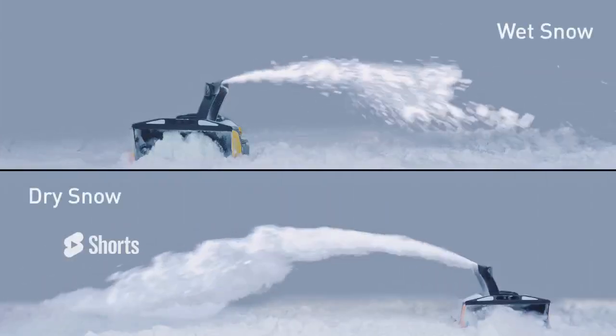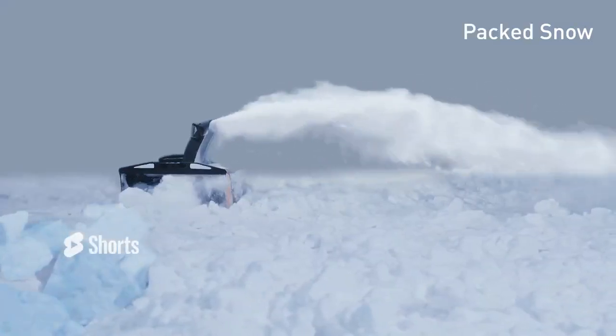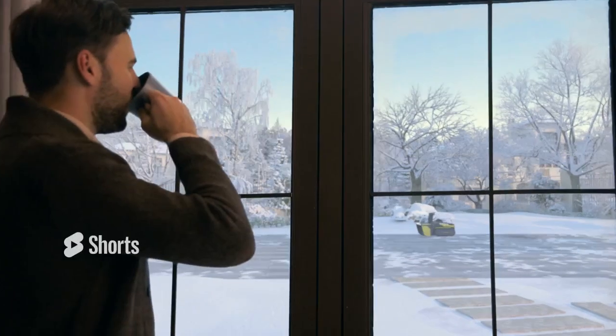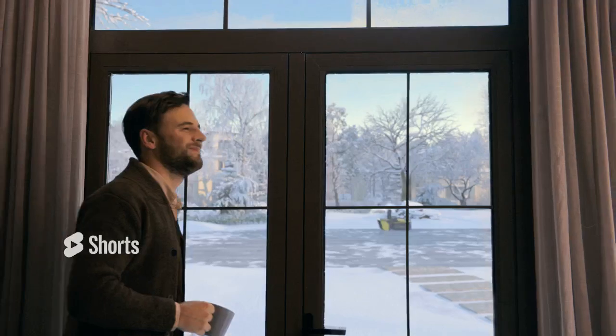It is also powerful enough to handle wet snow, dry snow and packed snow with super high cleaning efficiency. Enjoy your coffee in the warm room and say goodbye to shoveling outside in the sub-zero temperature.